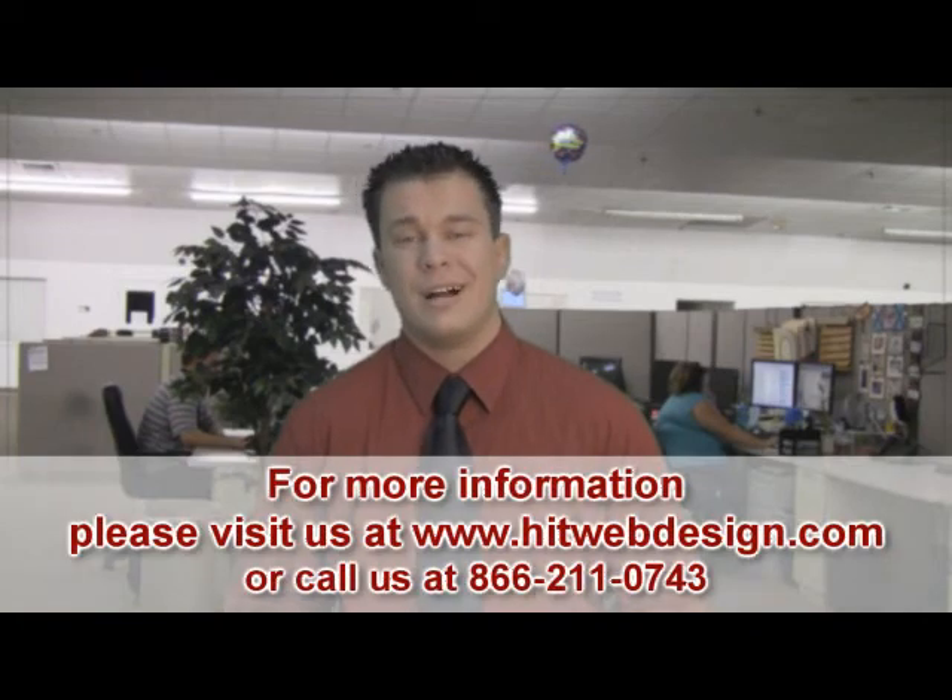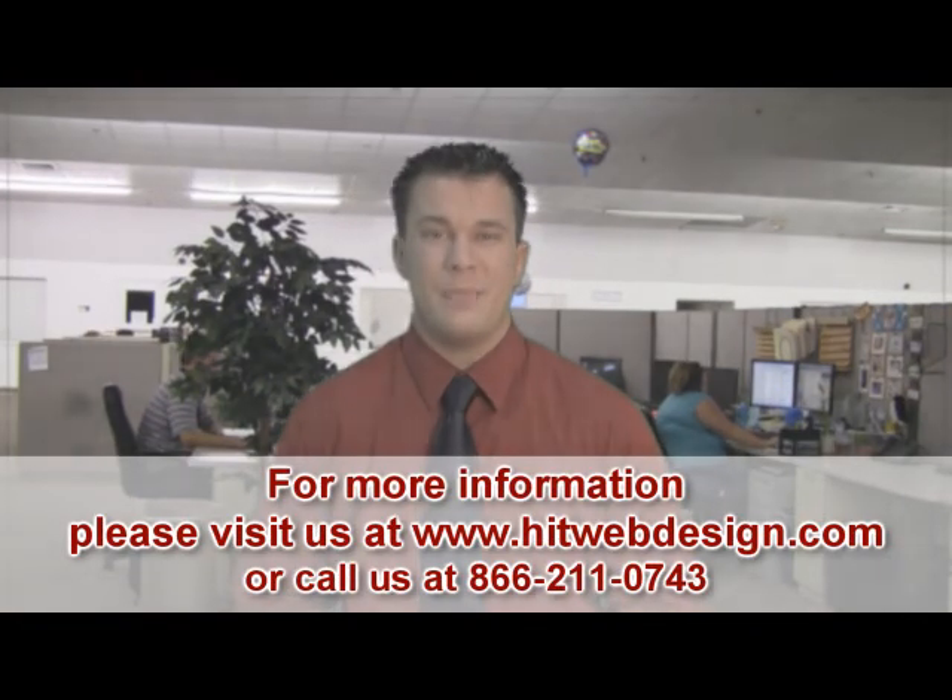So if you have any questions, feel free to contact us here at HIT Web Design, www.HITWebDesign.com.